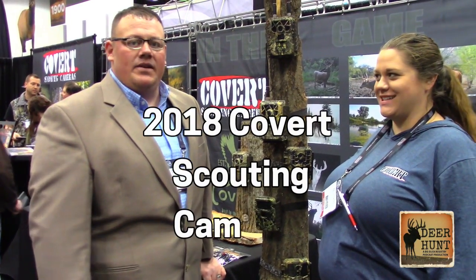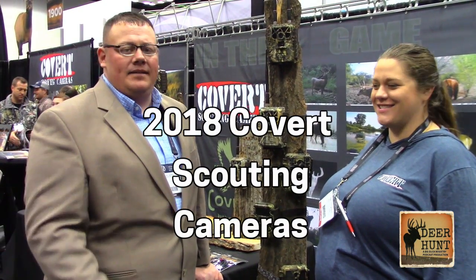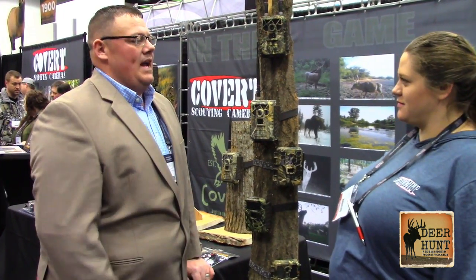Hey everybody, Dusty Phelps from the Big Buck Racer Deer Hunt and Podcast. We're here at the 2018 Archery Trade Show in Indianapolis, Indiana at the Covert booth. Brittany, what have we got new for 2018 here at Covert?